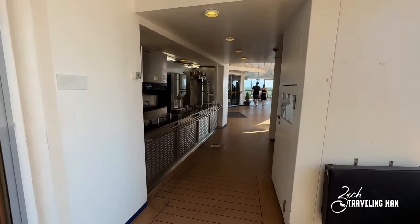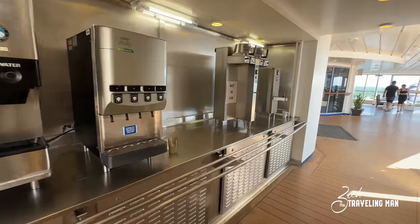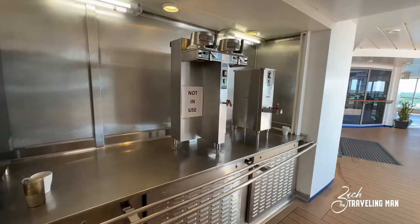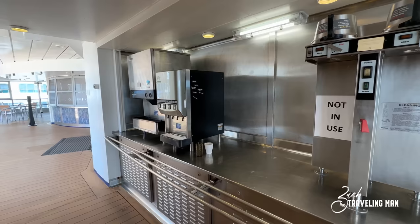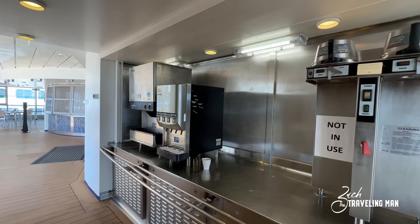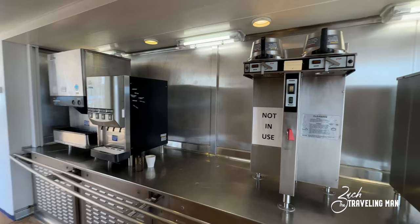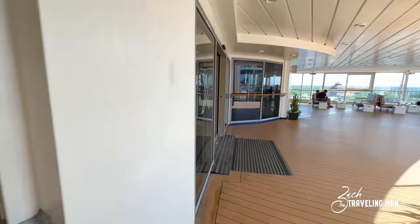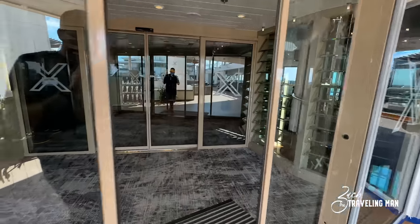Also here on deck 10 they have a drink station — it says not in use right now, but at least at some point it's been used to get drinks. So if you're hanging out at the pool and need some water or a quick something to drink, come here and check. Now here midship on deck 10 we're going to go inside.